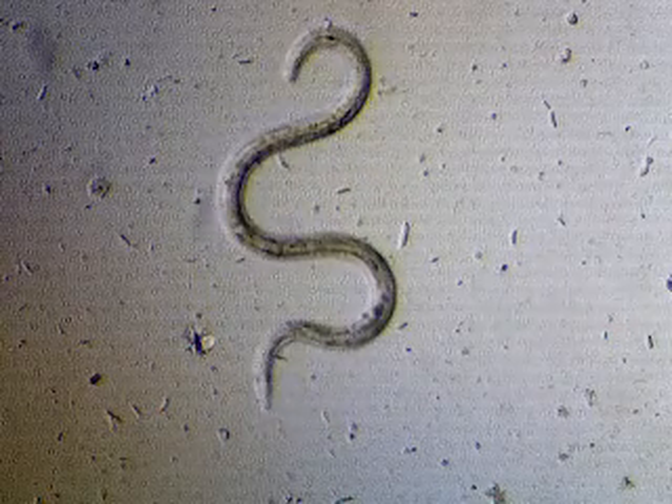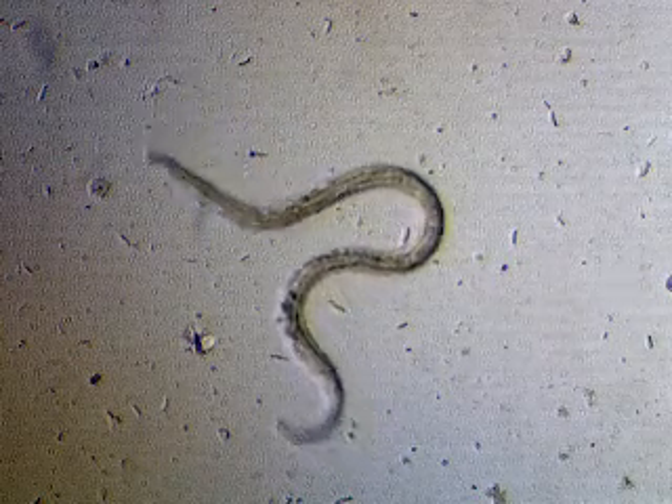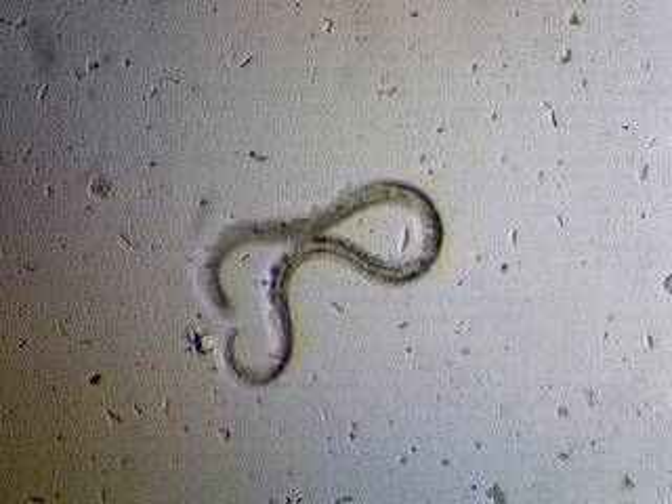I don't know whether this nematode is still infective, but it is still viable. This shows why it takes so long to get your pastures cleaned out.